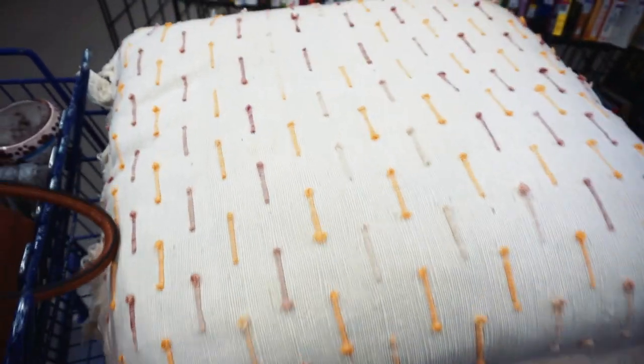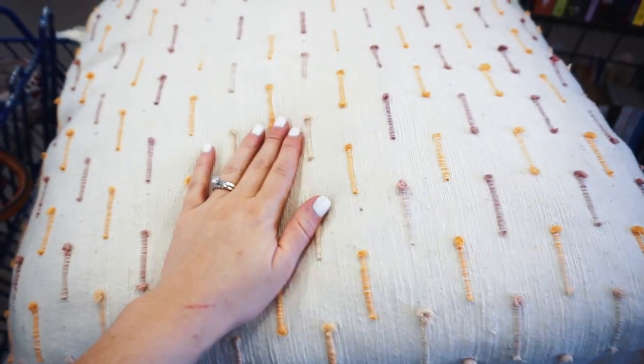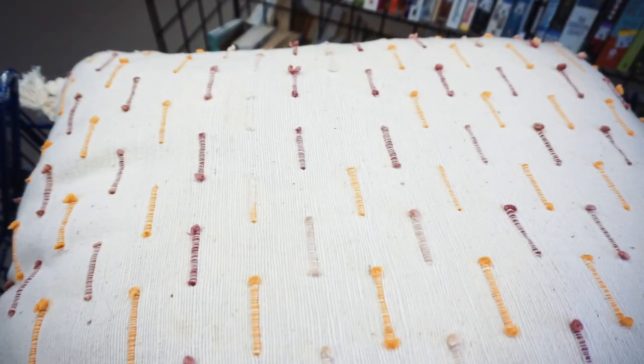I found these adorable huge thick pillows — there are two of them that I think would be perfect for our bedroom, and they're only $5.99. So I'm definitely gonna get them. They're so adorable.